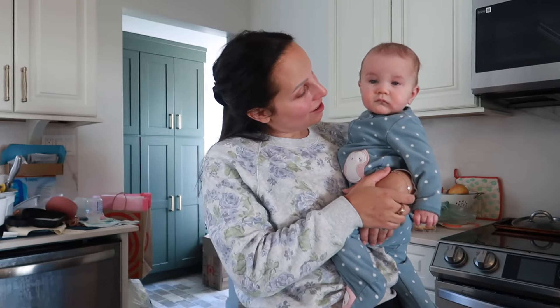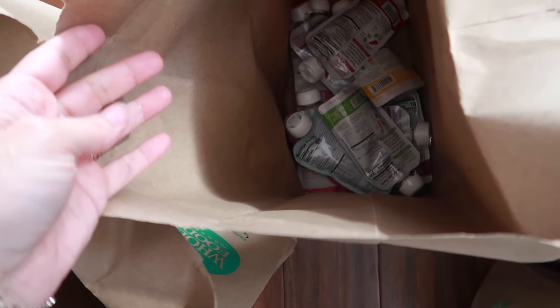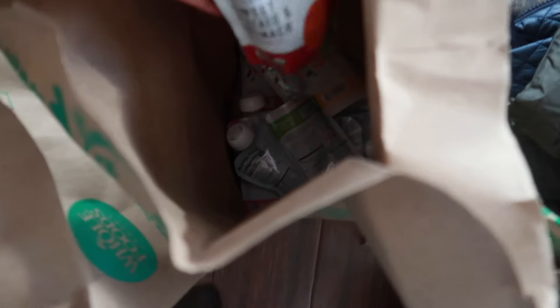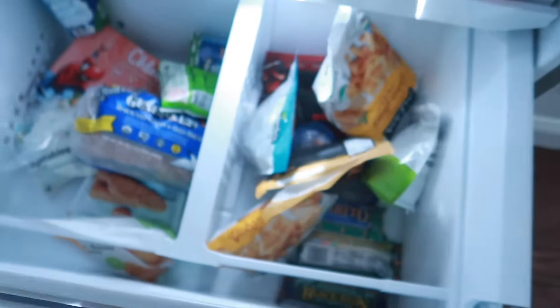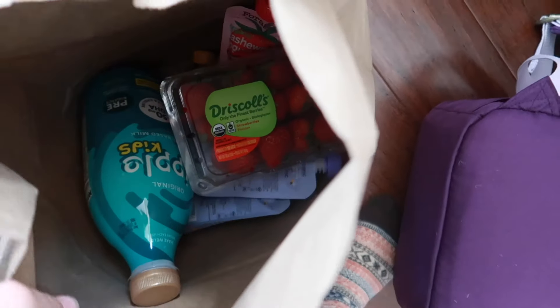Now we're home. I just want to put some of these groceries away — lots of food, a lot for the freezer and lots of stuff for the fridge. Groceries are put away.